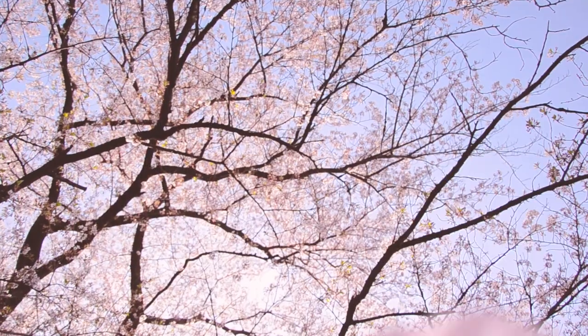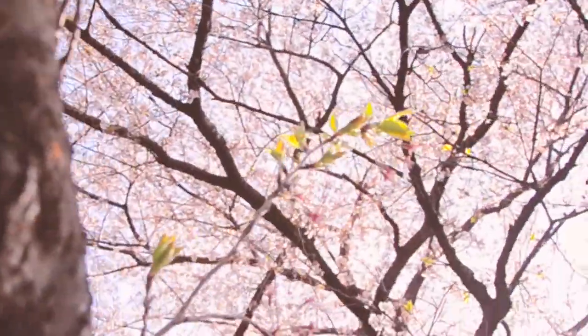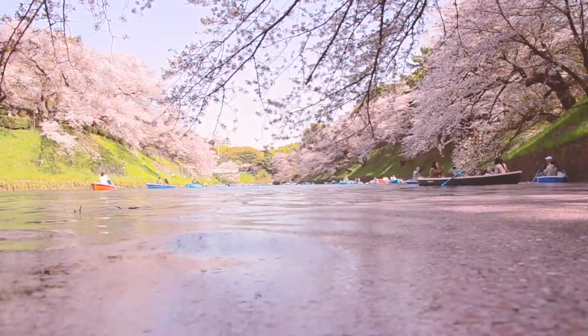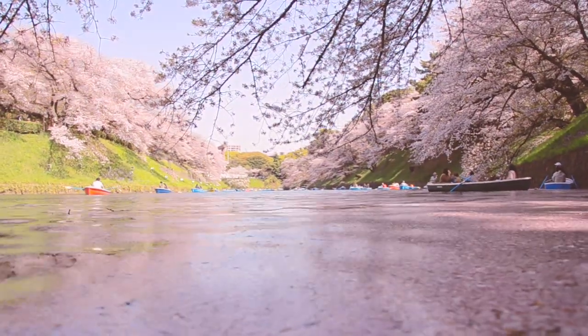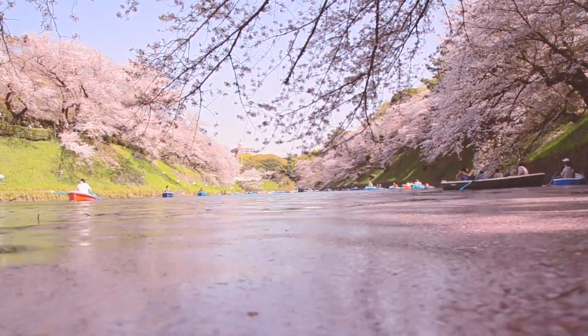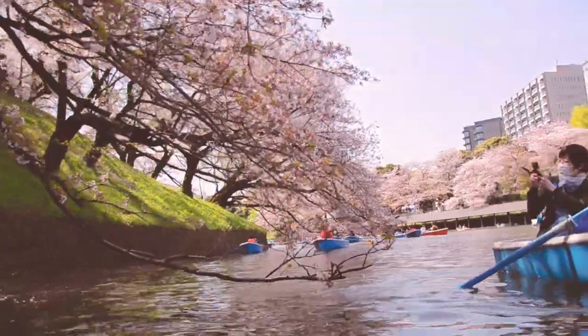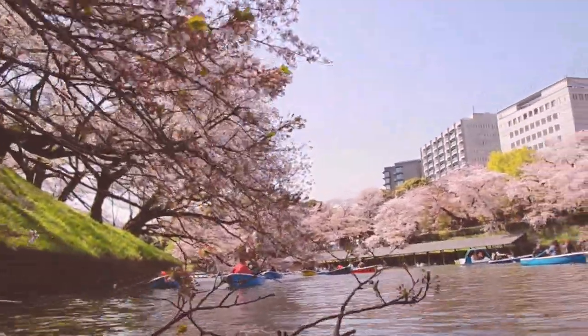But when should you visit the Chidori-ga-fuchi cherry blossoms — what time of year, what month, what week? Well, the official Sakura report is a great indicator, as the cherry blossoms in Tokyo open at slightly different times each year depending on the weather and the previous winter. If you plan your visit for the last week of March, you typically have good chances.